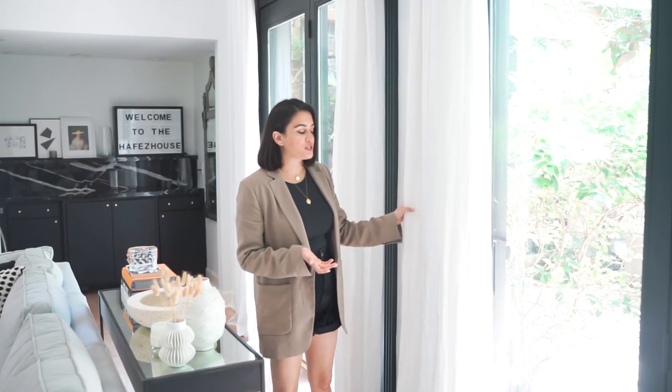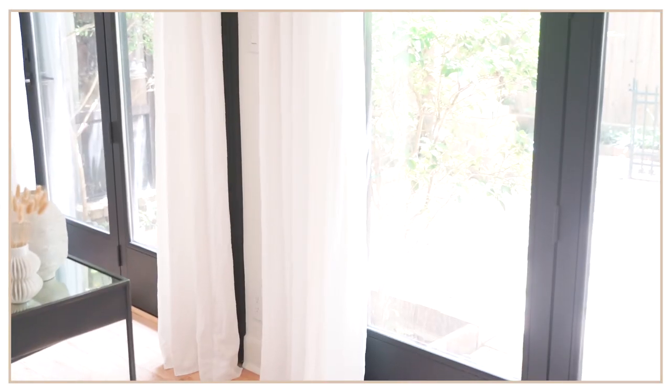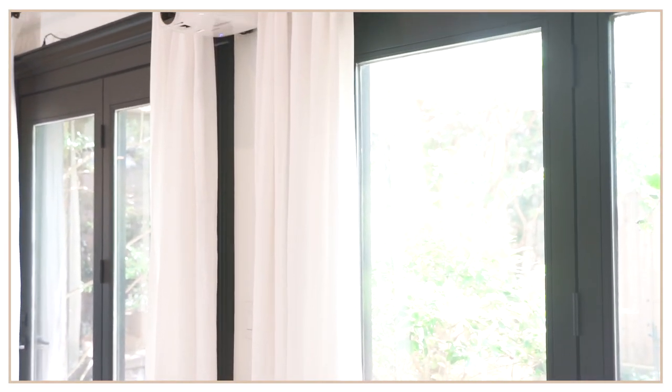For the curtains I wanted to highlight the height in this room, so I picked extra long curtains. I got these from Pottery Barn — I didn't have to spend money buying custom drapes and this is such a lifesaver. I chose a linen fabric because I wanted the room to be really relaxed and I love how clean and modern it looks. It's one of my favorite features in this room.